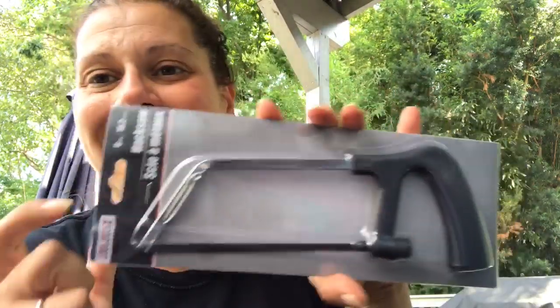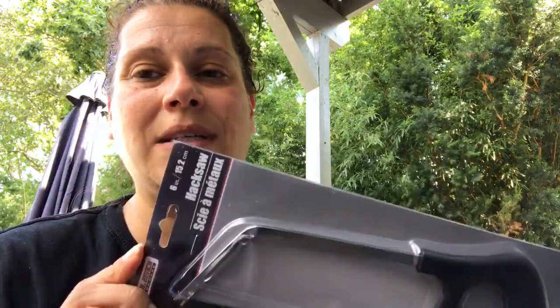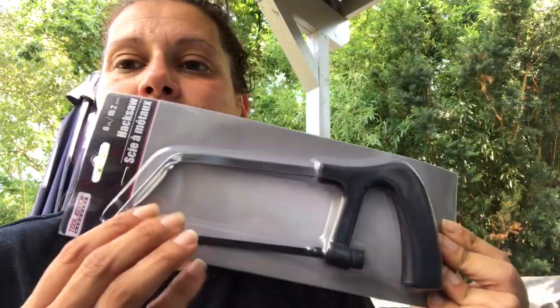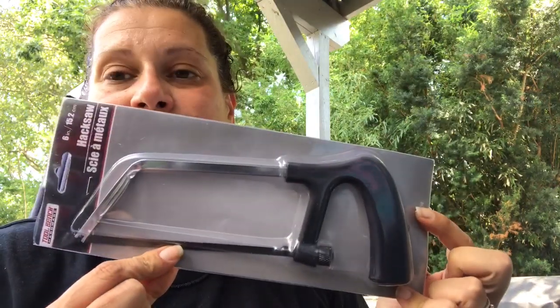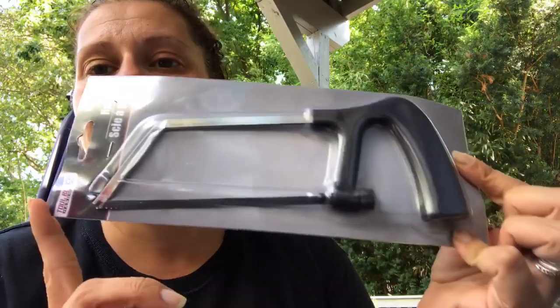I also bought this tiny little miniature hacksaw — a six-inch hacksaw. It's probably single-use and this blade will probably snap, but for a dollar it is worth it. You can't even buy a blade for a dollar usually. I thought I might need this for my shelf, but I did not. I opted not to cut anything down, but now we have one.